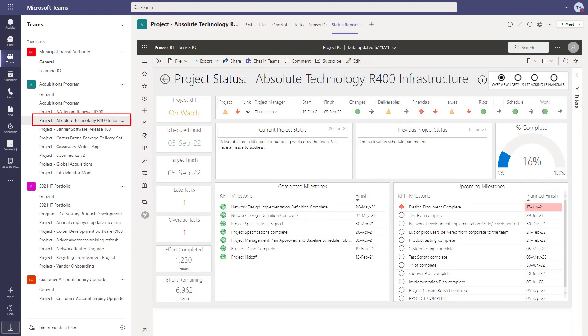Using Power BI, automated project status reports pull together all relevant information for the project. These reports can also be emailed automatically to your stakeholders on a regular basis through the subscribe option in Power BI.